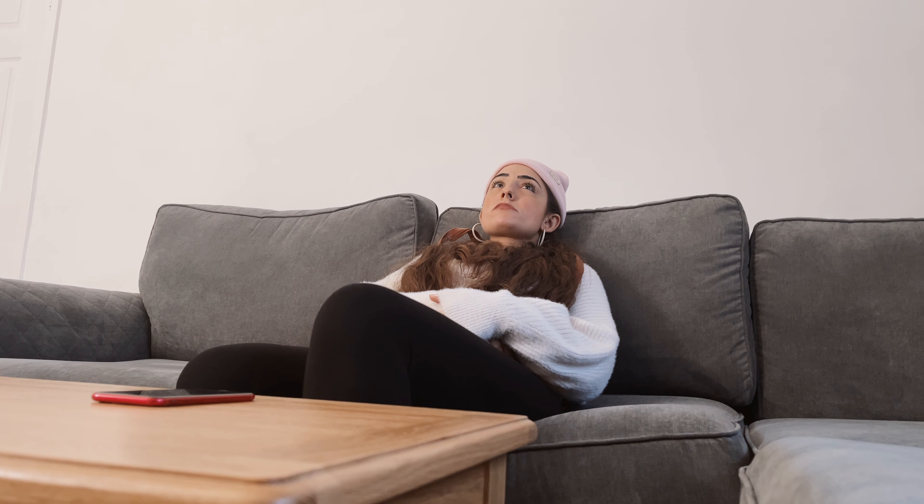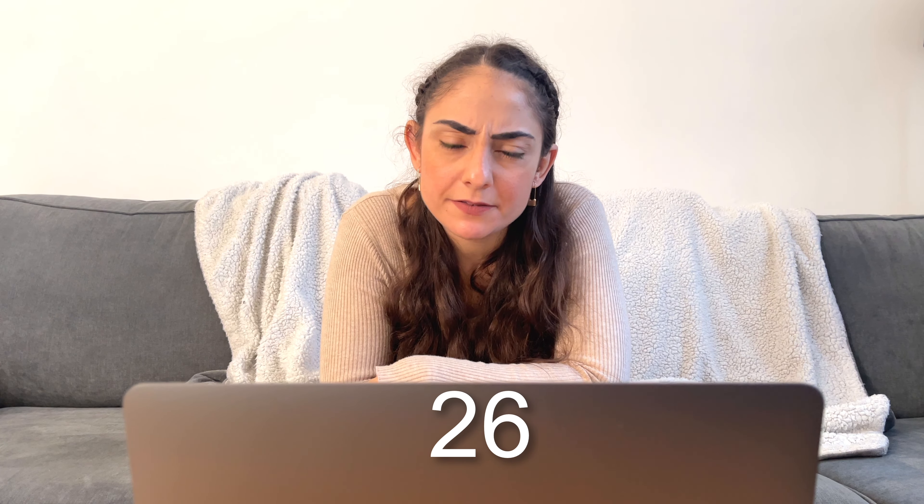Hi. Hey. Am I the first one here? You are. Afternoon. Afternoon. Afternoon. Afternoon.